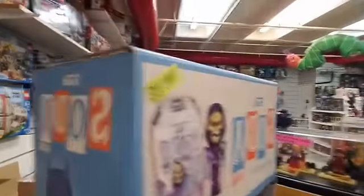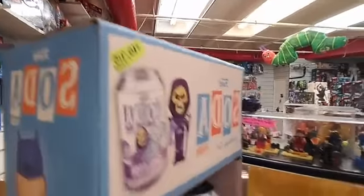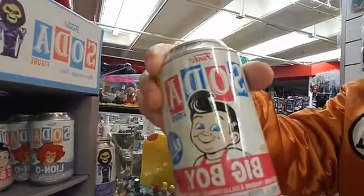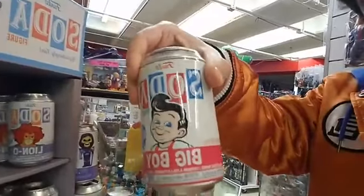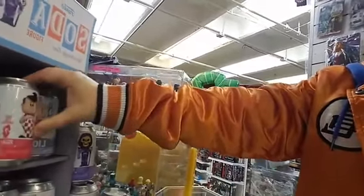We're selling these here today. If you want one that's already been opened, it's $10. If you want one that is brand new sealed like this one, we're selling that for $15. So you have a chance to open it up and see which one you get — the chase figure or the regular version.